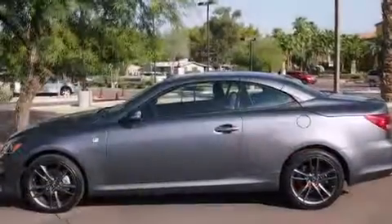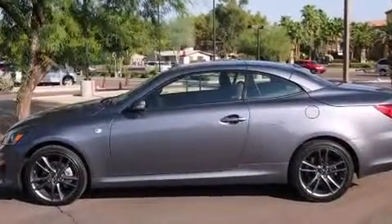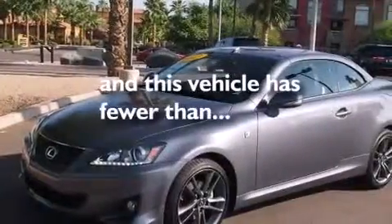Additional features include front-side impact airbags, dual power seats, air conditioning with automatic climate control, and this vehicle has less than 2,000 miles.